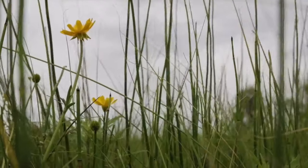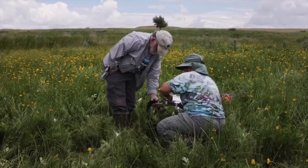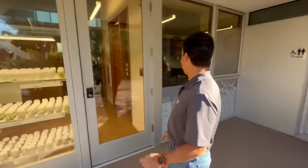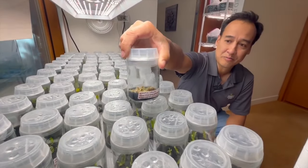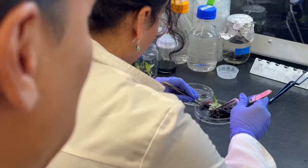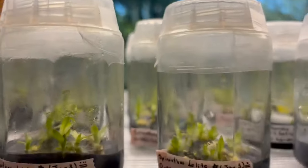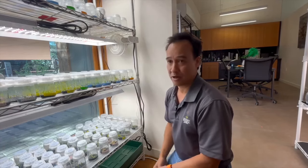Once the dogs have honed in on the plants' faint fragrance, researchers carefully collect seeds from the precious plants and transport them to the seed lab. This jar will eventually have hundreds of plants in it. This is where the rare finds are carefully grown under the watchful eye of scientists, multiplying their population rapidly.